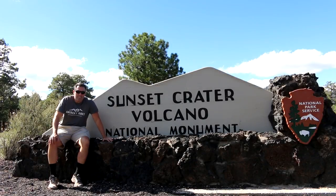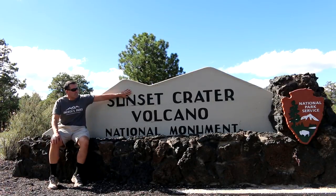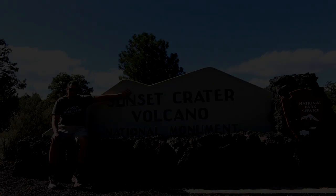For our third and final Flagstaff National Park that we're visiting today, we want to welcome you to Sunset Crater Volcano National Monument.